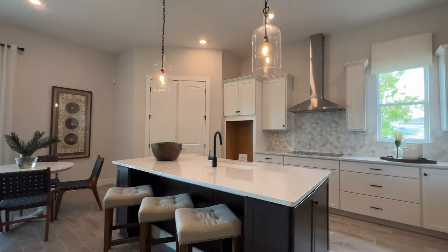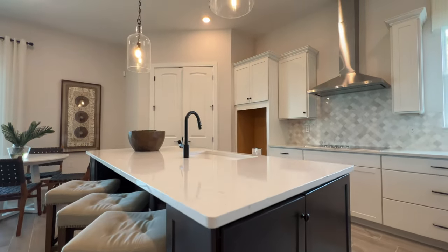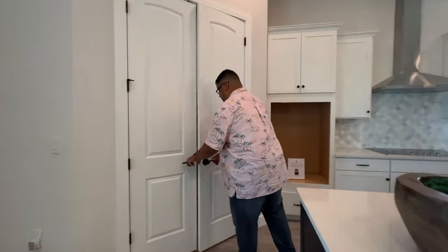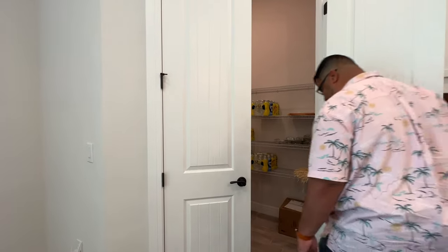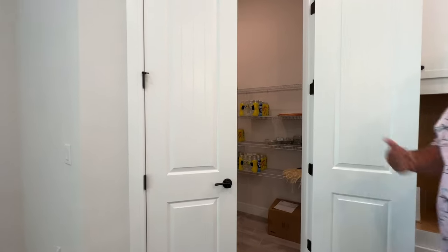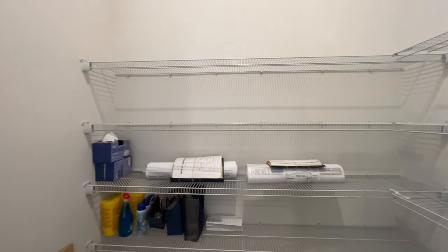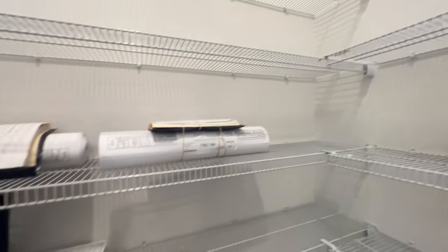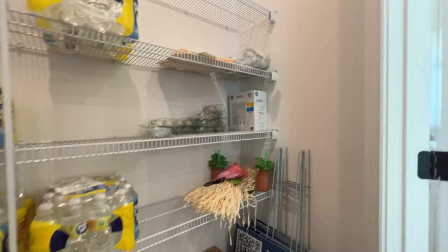Now look at this gourmet kitchen — this is amazing. There's a big island with a gooseneck deep undermounted sink. And that pantry — that is a massive pantry area.